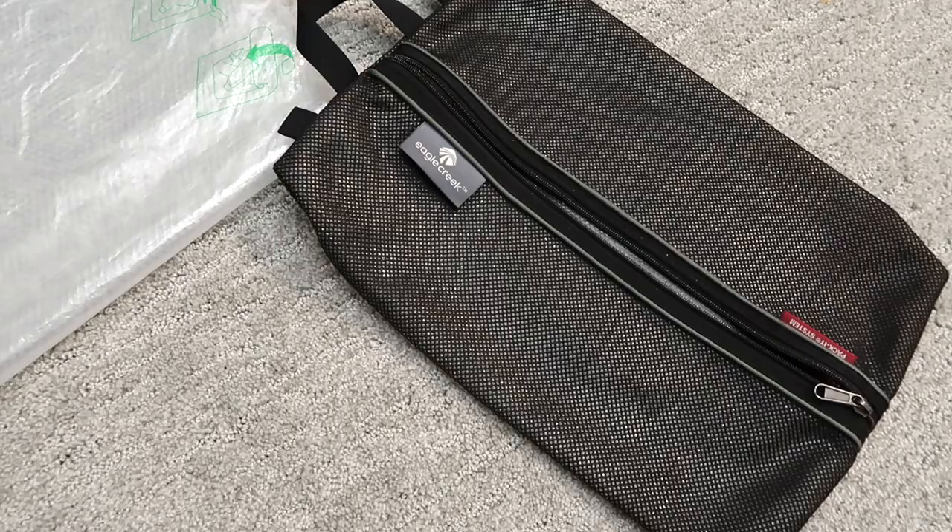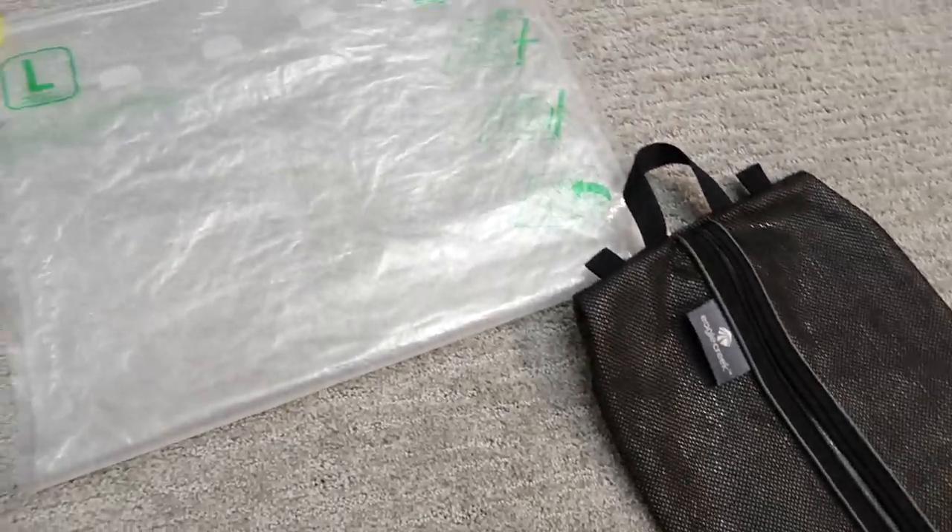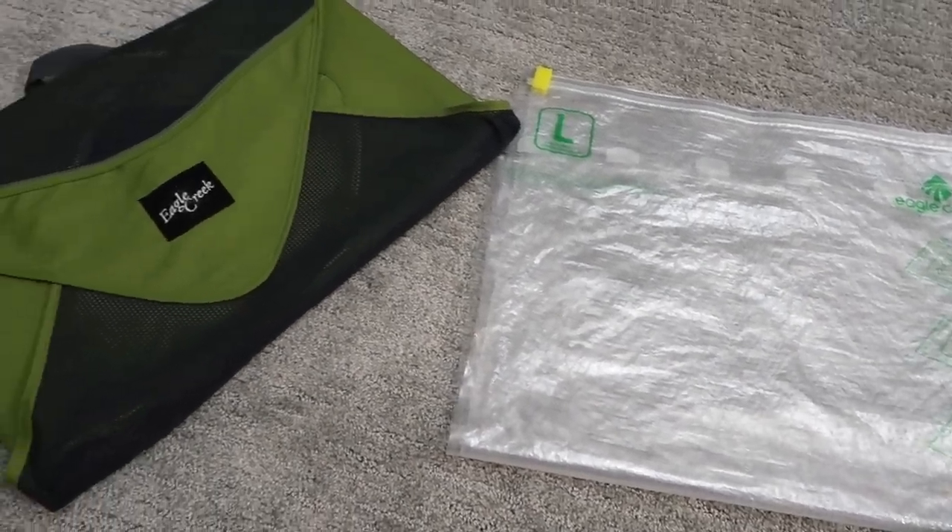Lastly, once you start using packing cubes, you'll want to explore other accessories for packing. Some of the other accessories that I would recommend are shoe bags, a compressible laundry bag, and a garment folder.